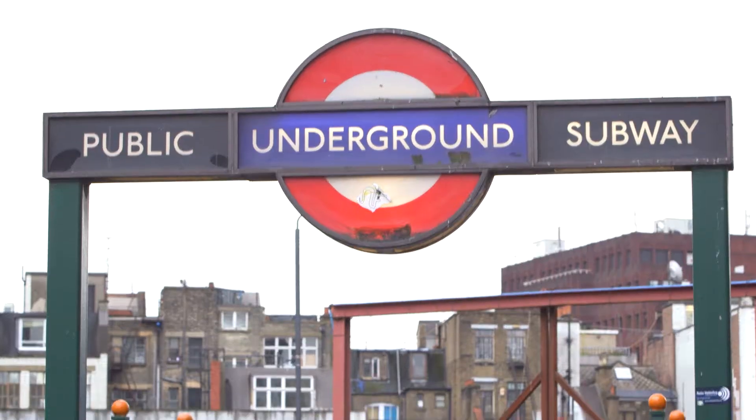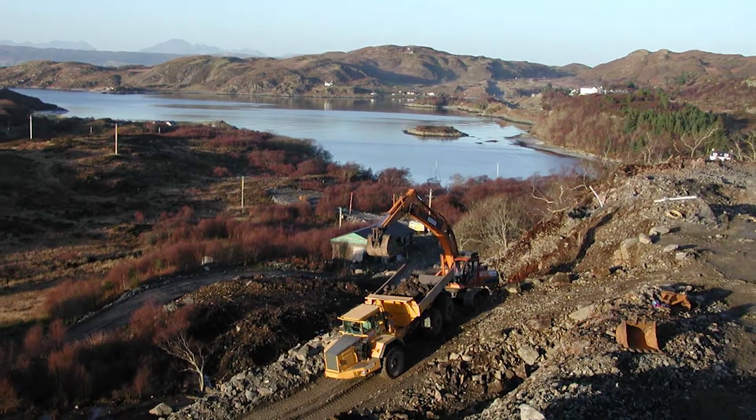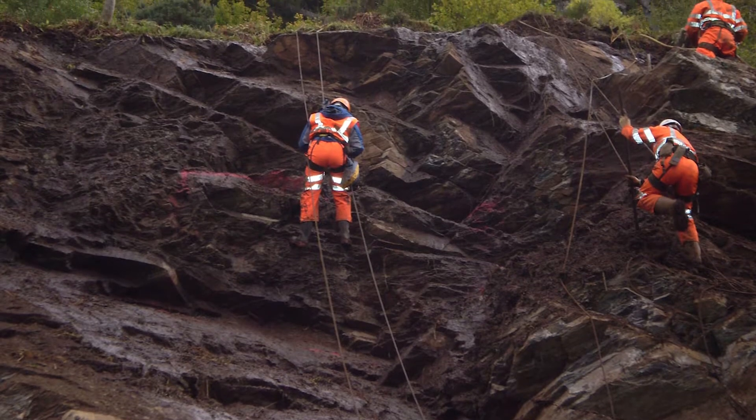When complete, it's predicted it will carry something of the order of 200 million passengers a year. At the moment, we're also working on High Speed 2, which is really the next mega-project to come on scale. We also do civil engineering work in Scotland, particularly in terms of rock-slope stability.